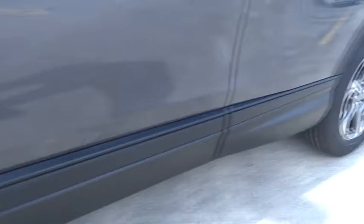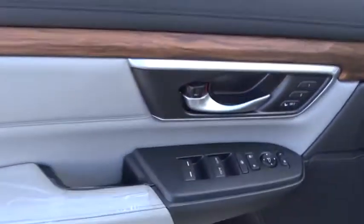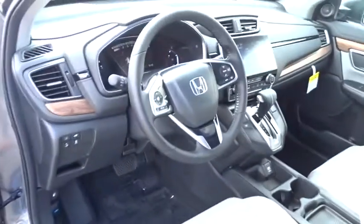Power-heated outside mirrors, driver memory seats, adaptive cruise control, rear spoiler. This isn't just a vehicle, it's an experience, so stop in for a test drive today.